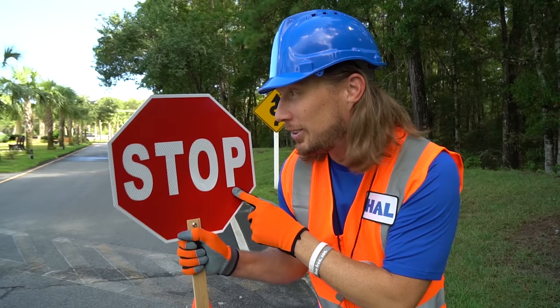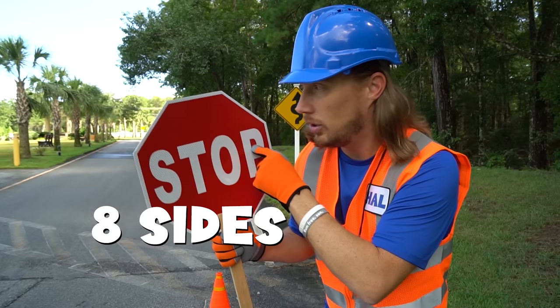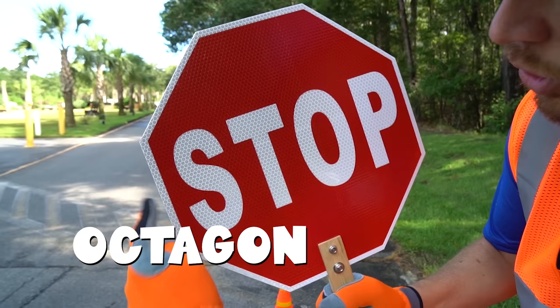And this side, it spells S-T-O-P. Do you know what that spells? Stop. That's right! And do you know that a stop sign has eight sides? So do you know what that is?